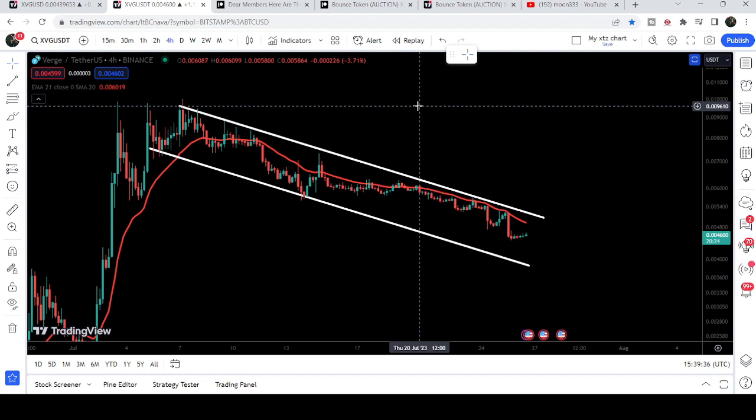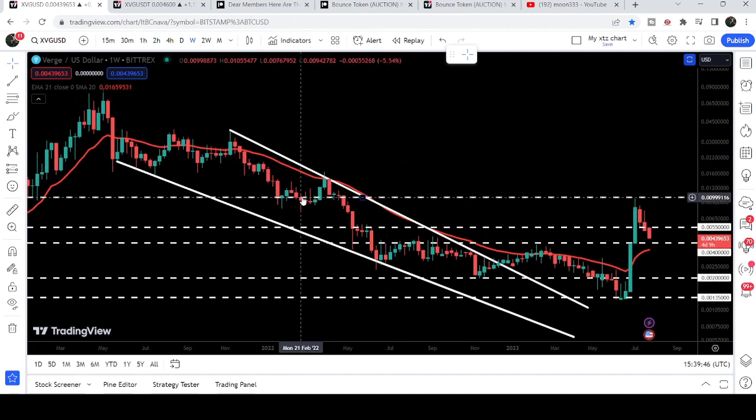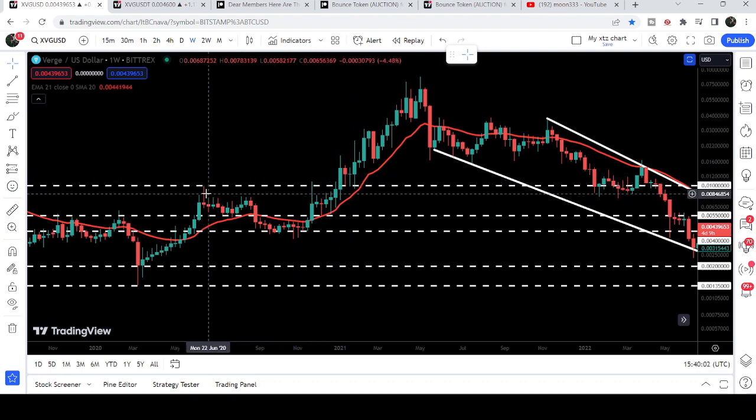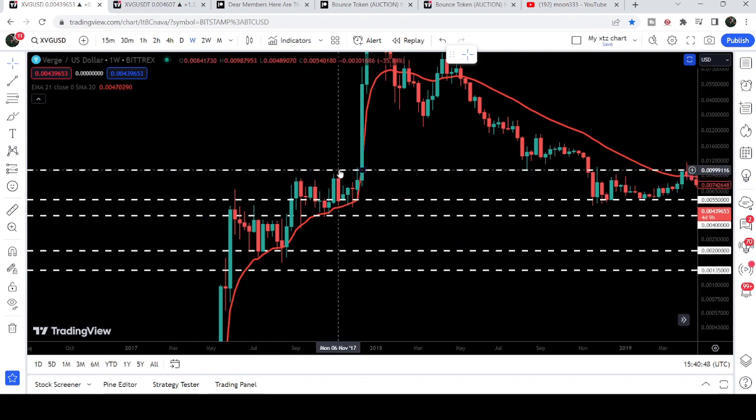Once the price breaks out this channel, the target will be at the top of the channel at approximately one cent. At the one cent level we have a very long-term resistance that was previously acting as a very strong support and resistance — working as support here, resistance here, and back in January 2021 as a strong support, and in November 2020 as a resistance.